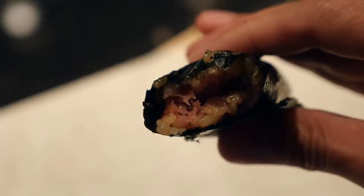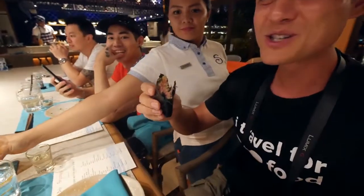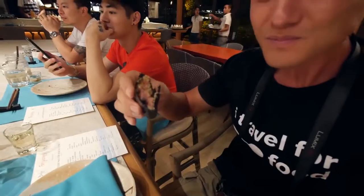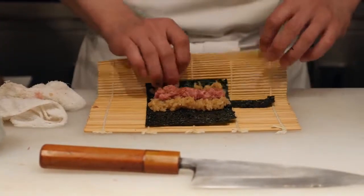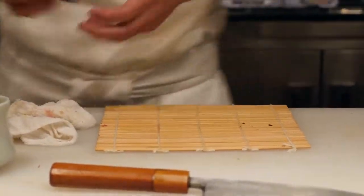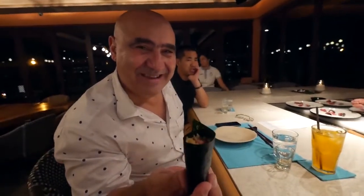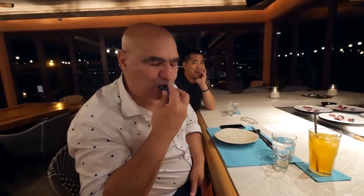Oh wow, oh I can't even believe it. That's just like melting tuna in your mouth, with a little bit of rice. And an extraordinarily fresh seaweed that is just this crisp but really fragrant. Oh wow. This is the most amazing, and we're starting with it — just imagine.